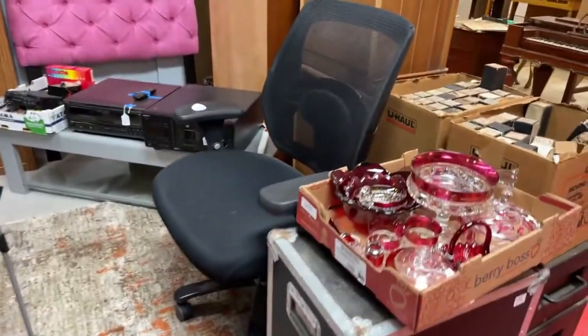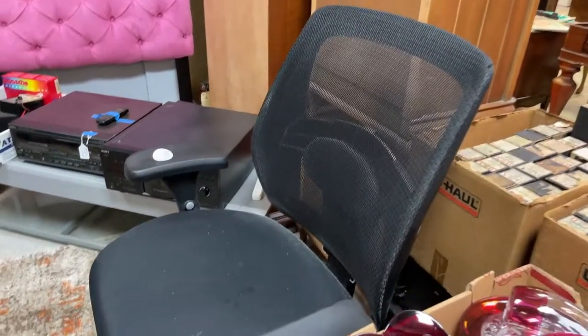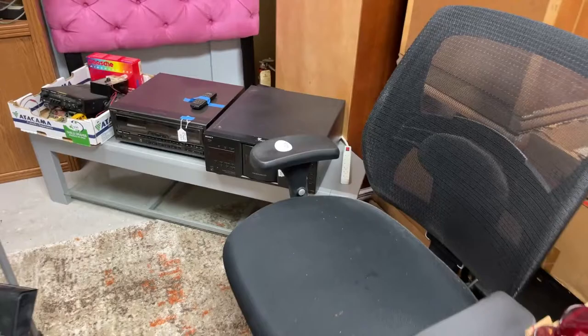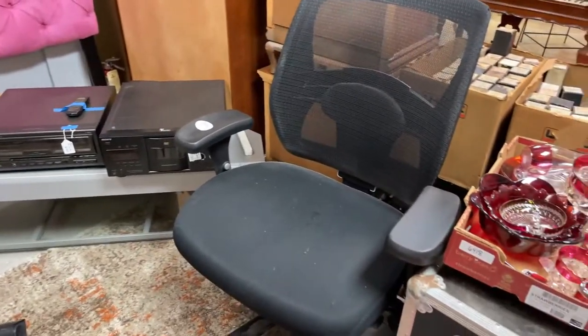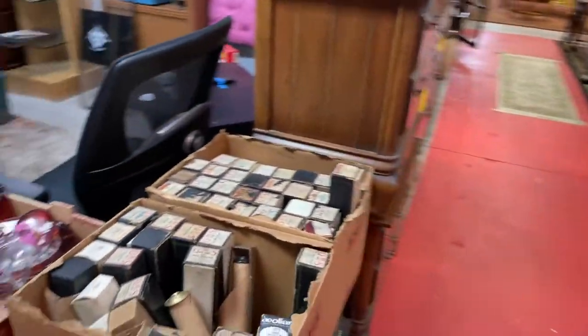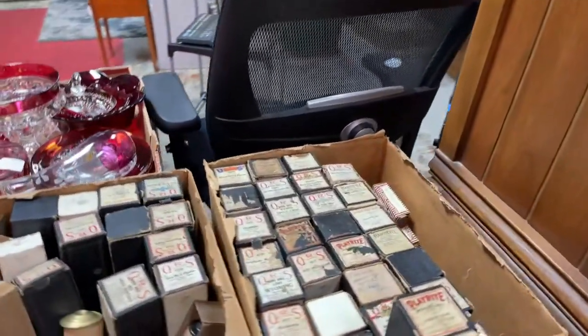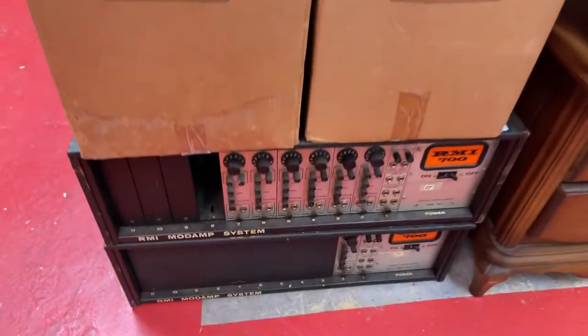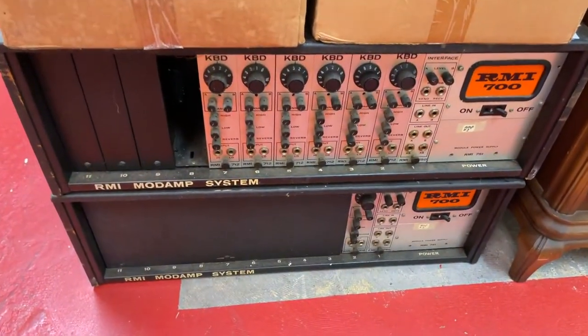Another cool road case. We have some Ruby glass. We've got a big old office chair — if you've got somebody who's a little bit larger that needs a really comfy office chair, or if you want to share an office chair with somebody. We've got piano rolls ready to go, boxes and boxes of player piano rolls. We have these RMI mode amp systems — these babies are super vintage, super cool.